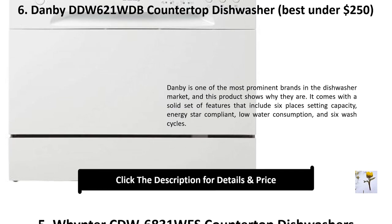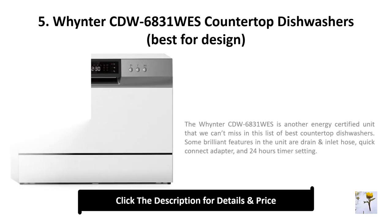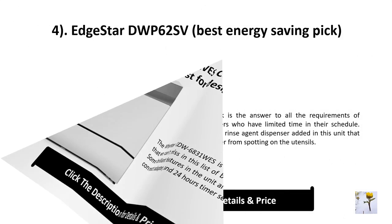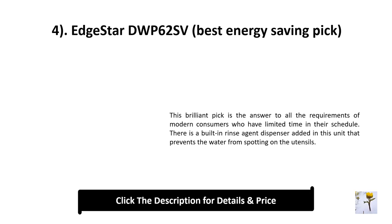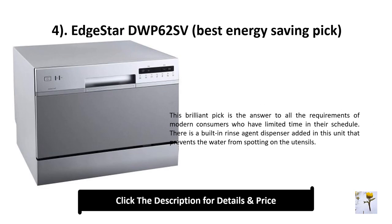Number 5: Winter cdw6831w countertop dishwasher — best for design. The Winter cdw6831w is another energy-certified unit that can't be missed in this list. Some brilliant features include a drain and inlet hose quick-connect adapter and a 24-hour timer setting.